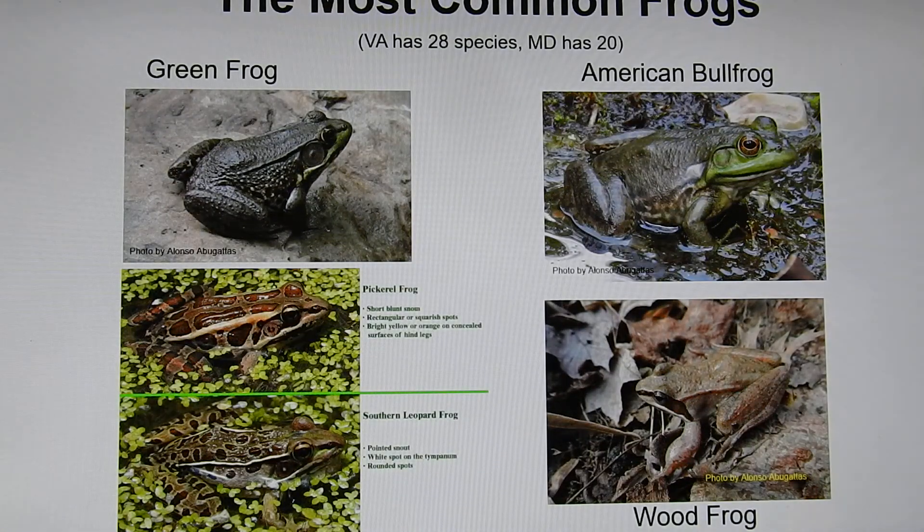We also have a lot of different kinds of frogs. Virginia has more frog species than Maryland because of the different kinds of habitats we have. Some of the most common frogs are green frogs — the ones that jump into the water. The biggest frogs we have are bullfrogs, which can weigh a couple of pounds and are much larger. Then we have spotted frogs: the pickerel frog, which likes streams and has squared spots in straight lines on its back, and the southern leopard frog, which has round spots scattered across its back and is sometimes called the coastal plains leopard frog. Finally, the wood frog lives in the woods and can be identified by a mask on its face.